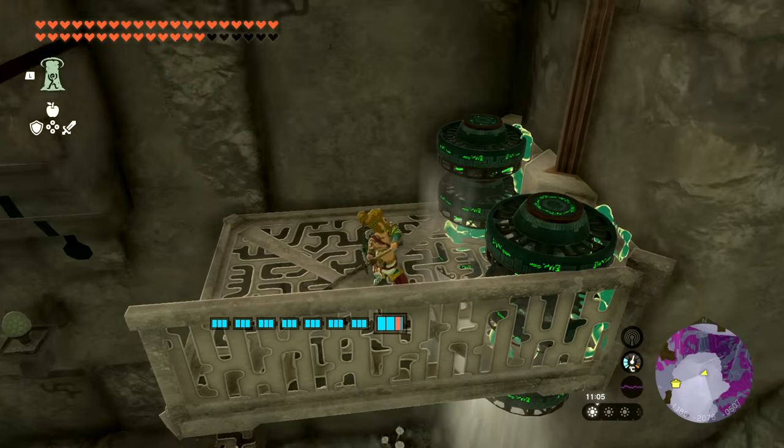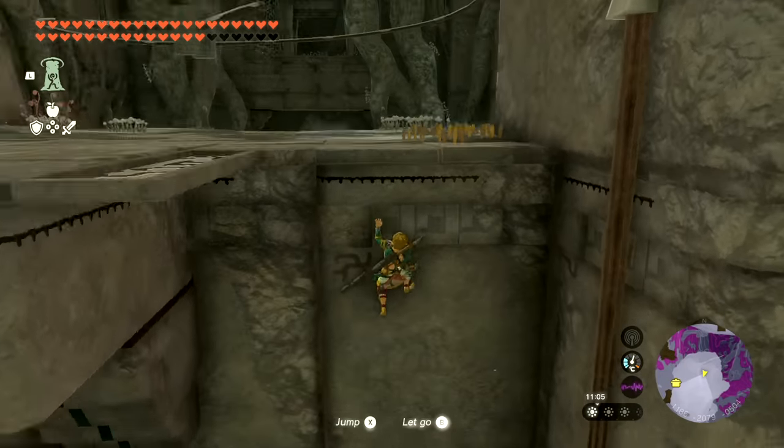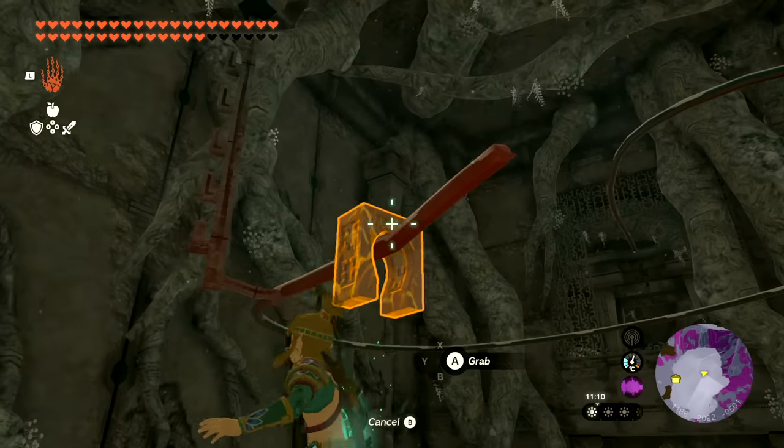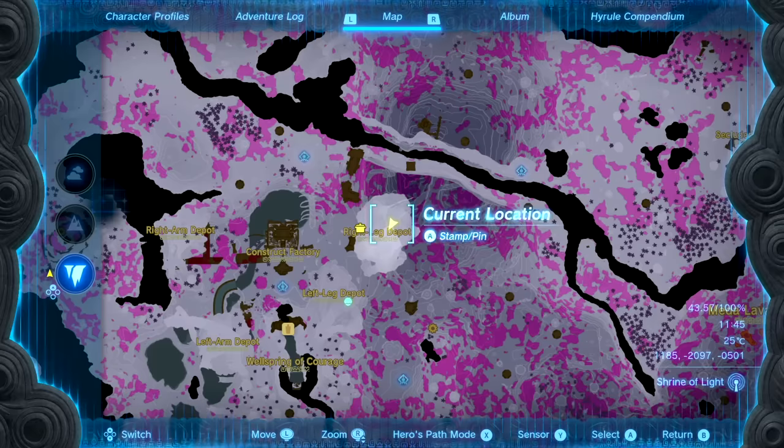This next item is one of the few Zonai items that cannot be destroyed. This counts for both regular attacks and the device-destroying scream that bosses like to use. It is a stone loop that you can find in the Right Leg Depot in the Depths.